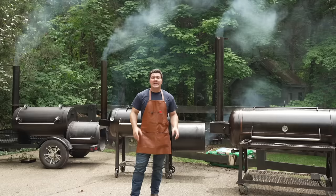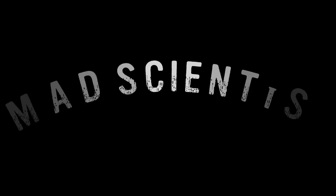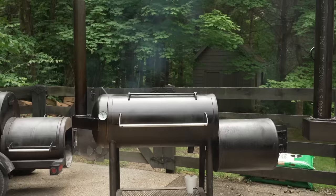Hey guys, welcome to Mad Scientist BBQ. I'm Jeremy Yoder, and today we're doing a head-to-head-to-head competition between the Fat Stack 120, the Franklin Pit, and the Workhorse 1975. For this competition, we are cooking St. Louis cut spare ribs, and we're seasoning with just salt and pepper. We're going to hold the temperature at 250 degrees on all three smokers, and we're using white oak on all three. Trying to make this as fair and as simple as possible, because we want to really see what these cookers do, how well they cook, how easy they are to use, and I'm going to give you my thoughts on each one as we go through the cook. So let's get them prepped.